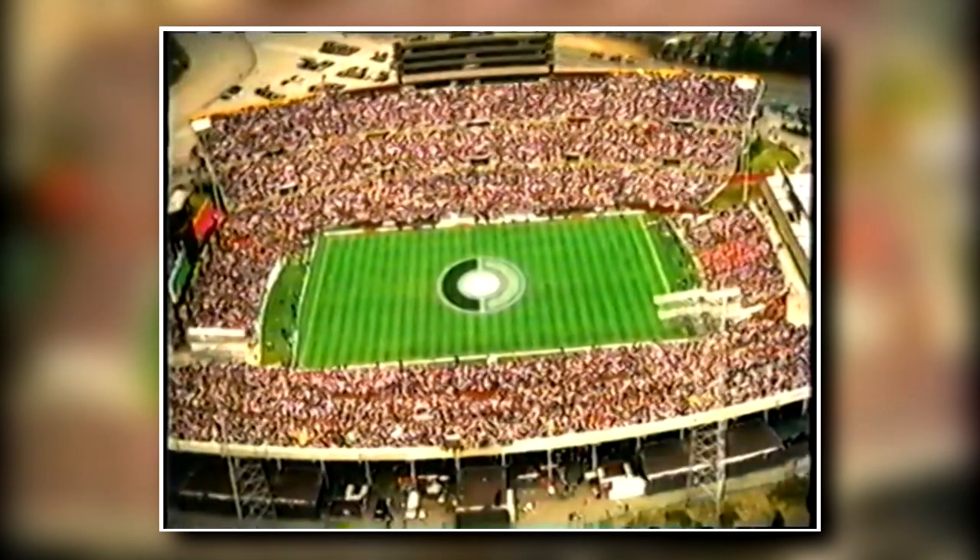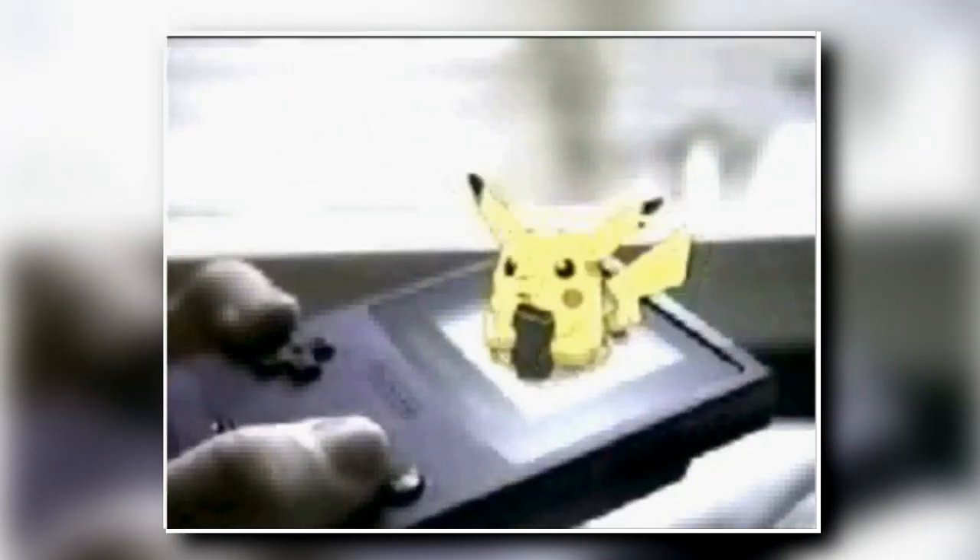Hey, what's up guys? So I recently just moved halfway across the country, and while packing, I found this old plastic tub. This old tub is chocked full of a bunch of Pokemon stuff from my childhood, and God only knows what else.